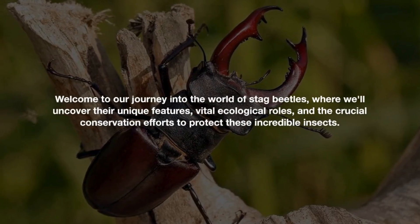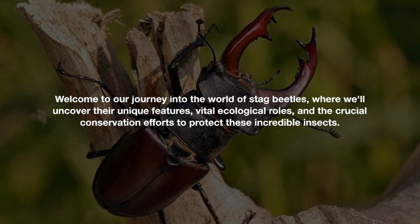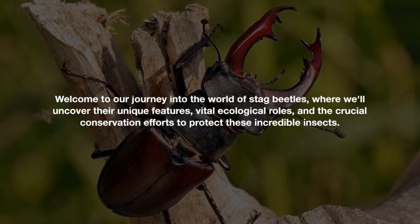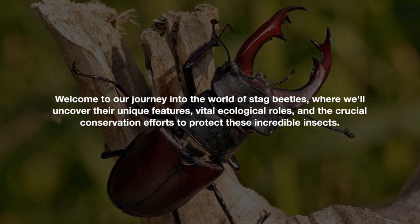Stag beetles: guardians of the forest. Welcome to our journey into the world of stag beetles, where we'll uncover their unique features, vital ecological roles, and the crucial conservation efforts to protect these incredible insects.